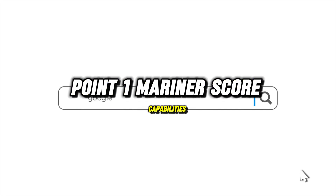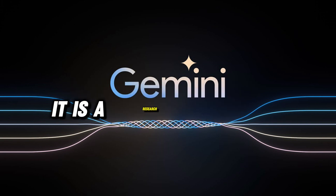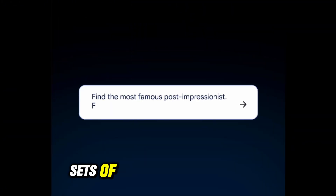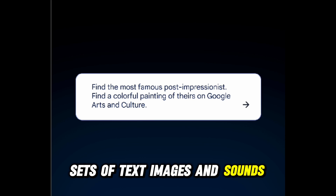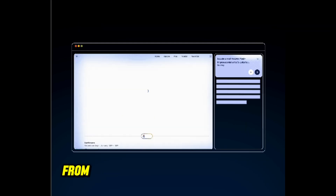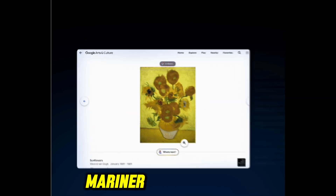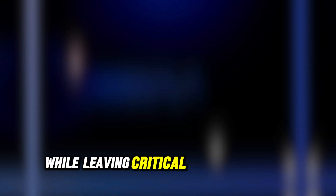Mariner's core capabilities: powered by Gemini 2.0, Mariner is not merely another chatbot — it is a research prototype. Its neural network learns from extensive datasets of text, images, and sounds, enabling it to comprehend and mimic human-like actions. From navigating complex websites to filling out virtual shopping carts, Mariner simplifies tasks while leaving critical decisions to the user.